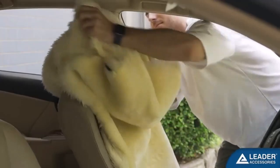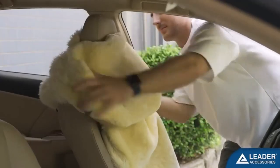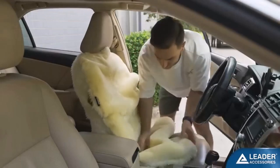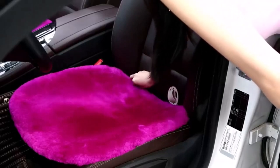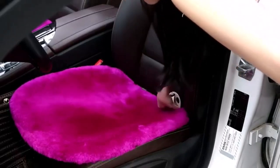Hey everyone! Welcome back to my channel, where I review the top products on Amazon, so that you can make an informed purchase decision. Today, I'm excited to share with you my top 5 picks for the best sheepskin seat covers on Amazon.